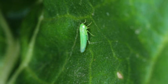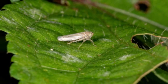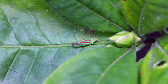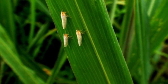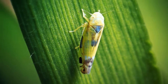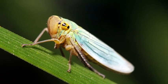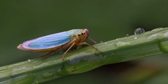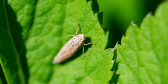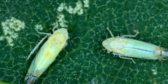Role in Ecosystem. Leafhoppers play an essential role in various ecosystems. They are a significant component of food webs, serving as prey for a wide range of predators, including birds, spiders, insects, and even some small mammals. Additionally, they contribute to nutrient cycling in ecosystems through the consumption of plant sap and the subsequent excretion of waste products. Some leafhoppers have mutualistic relationships with ants. These leafhoppers produce honeydew, a sweet, sugary substance excreted after consuming plant sap. Ants are attracted to this honeydew and will protect leafhoppers from predators in exchange for access to the sugary treat.